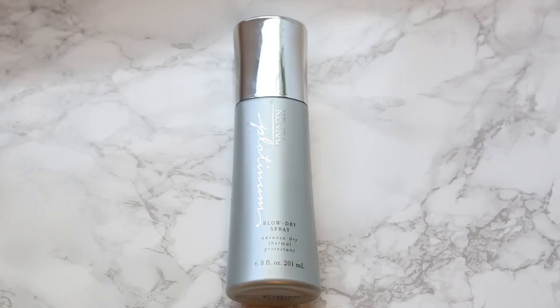I also got two hair care products from Ulta that I'd run out of. The first is the Kenra Platinum Blow Dry Spray, an advanced dry thermal protectant. When I blow-dry my hair I use this beforehand — it cuts the dry time in half, protects your hair from heat, and leaves your hair really shiny. I've gone through about three bottles of that size before and it lasts me forever.